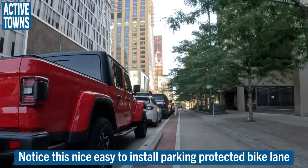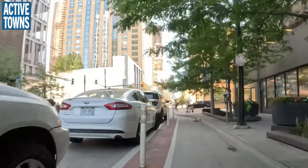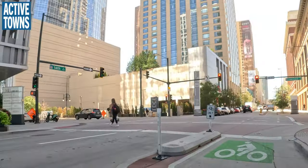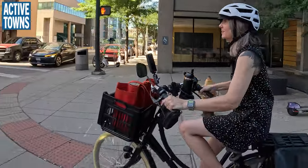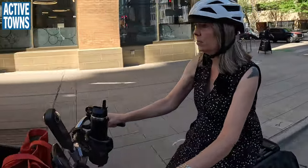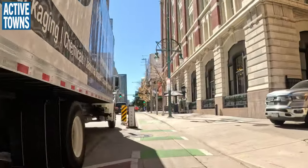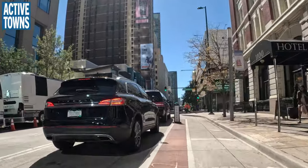This connects a lot of the entertainment and theater district and goes right down to the City and County Building. Nicole lives about four or five miles west of here, but she comes downtown much more frequently now that it's easy to do by bike. Driving downtown was never fun, especially parking, so biking makes it much more accessible.